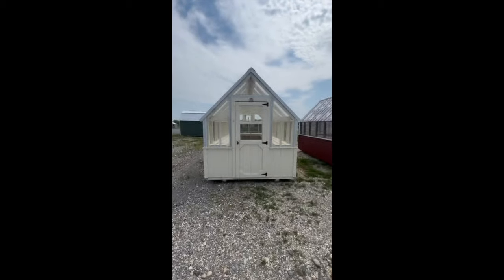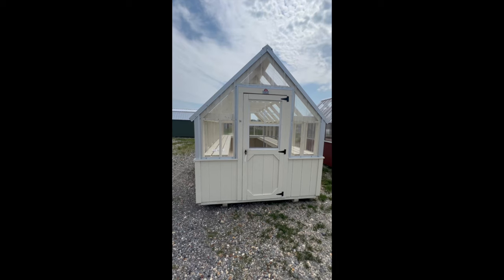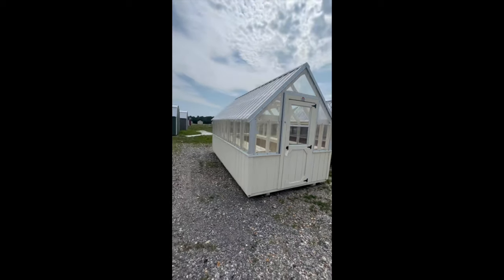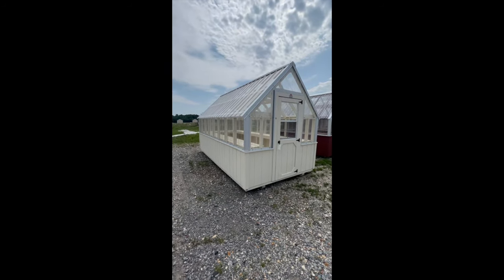Hey guys, this is Luke with Dirksen right here at our hickory shop in Kentucky, looking at our greenhouses. This is an 8 by 16 — this is a new color that we're about to roll out. This is going to be called our Seminole white.